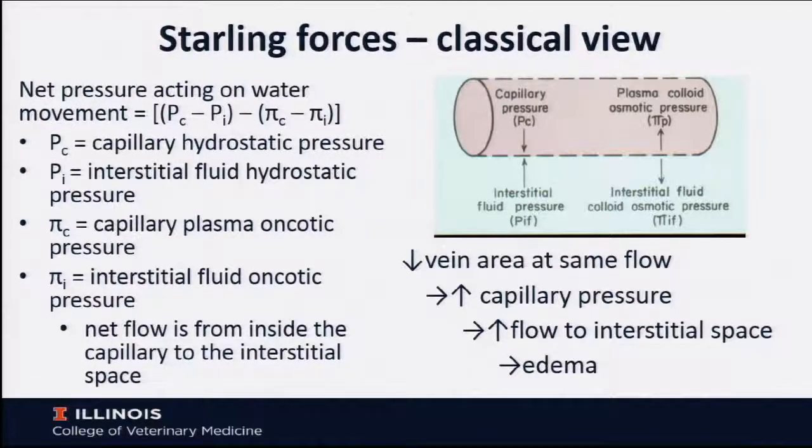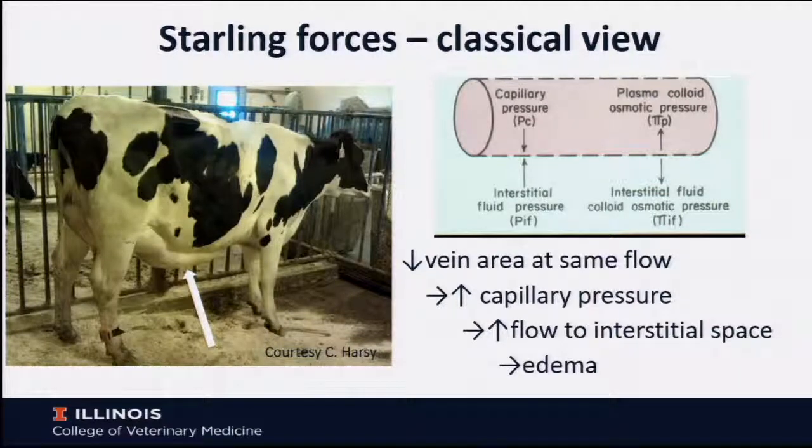Initially lymphatic flow increases to help remove that fluid, but after a certain point that is no longer effective. We believe this is the mechanism for udder edema in heifer dairy cattle: they have a markedly smaller cross-sectional area of the vein but the same venous blood flow, which must increase capillary pressure, must increase flow to the interstitial space, and at some point, once lymphatic drainage is maximized, we will end up with edema.